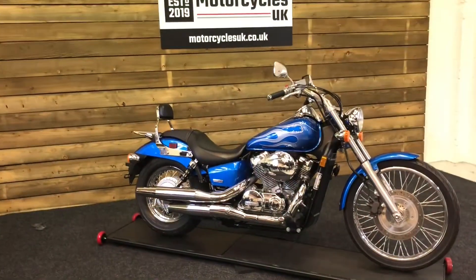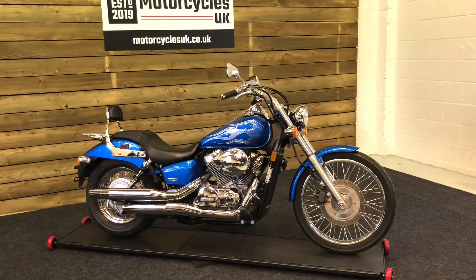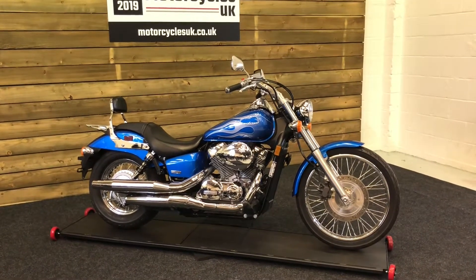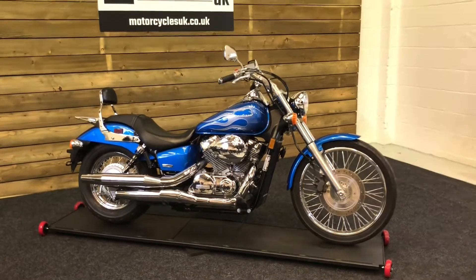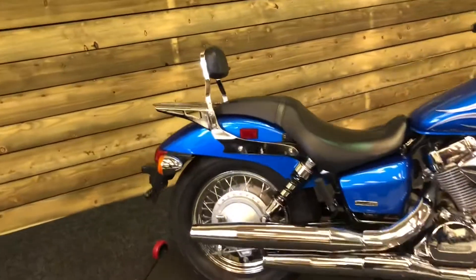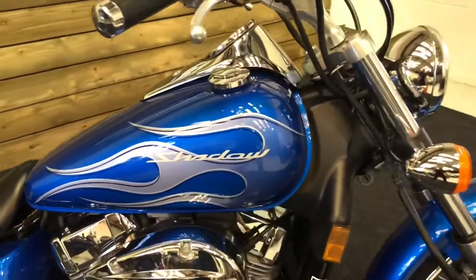Here we have a Honda VT750 C2 Shadow Spirit. This is a 2008 bike on an 08 plate with just 1,942 miles from new. This bike is in absolutely amazing condition and looks fantastic in the metallic blue paint with the flame detail.